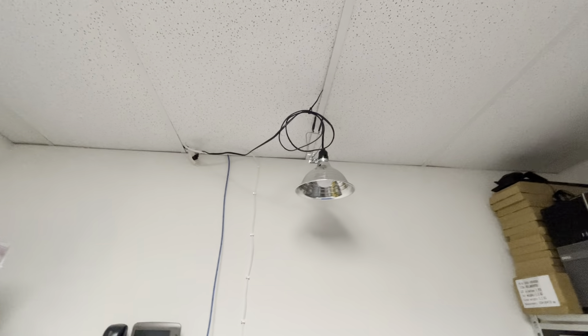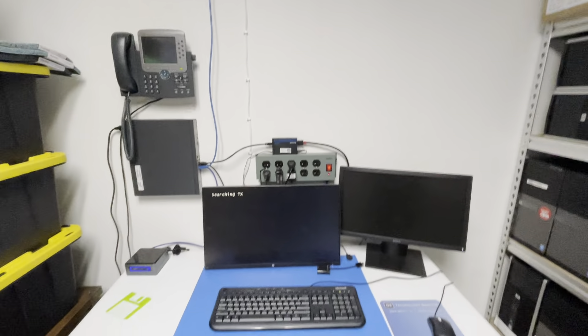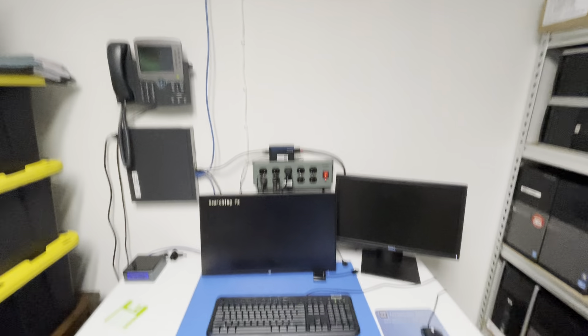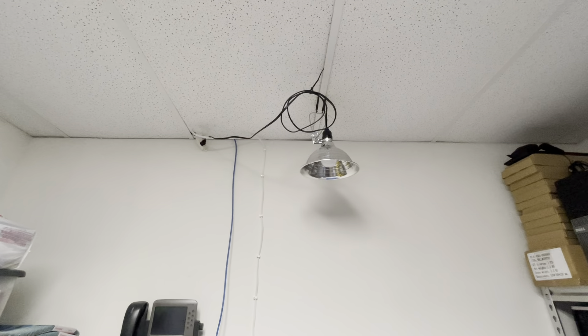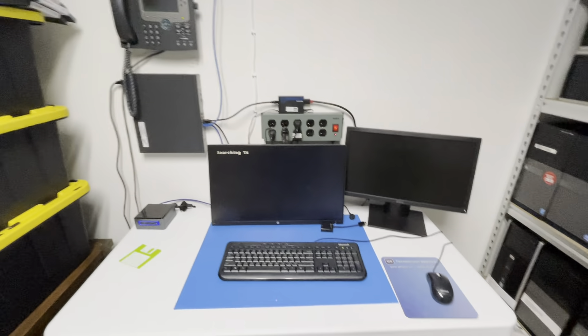We have our nice workshop lamp up here — just a little LED bulb in there, got that from Home Depot. I already had it and we just stuck it there because this ended up being kind of dark over here. I might get one of those 2-4 foot bar LED lights to hang up there, but that one works fine for now.